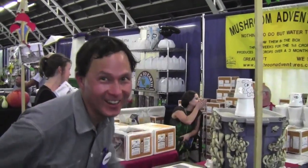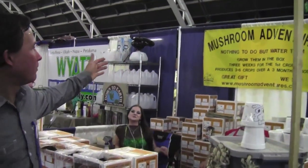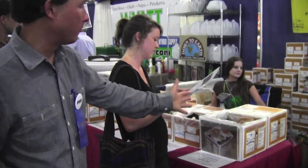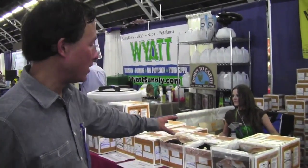The next booth is one you'll want to pay attention to if you live in an apartment or condo, especially if you don't have green thumbs — because you don't need any to grow mushrooms. This is Mushroom Adventures at mushroomadventures.com. They sell all kinds of mushroom kits that are super easy to use. You just buy the box, add water, and you'll have mushrooms in a short period of time with harvest after harvest from one simple box.